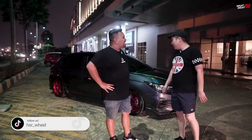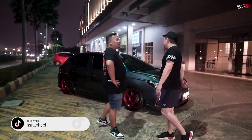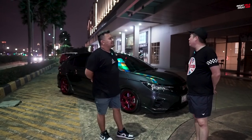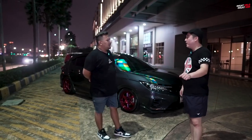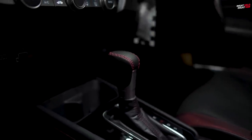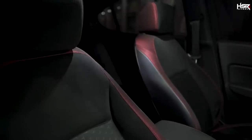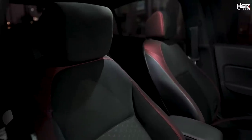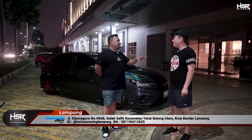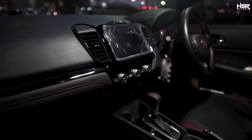Agak-agak nyelonong ya standarnya? Iya. Ini lumayan. Interior gue cuma retrim shift knob. Itu aja yang gue retrim, selebihnya nggak ada. Emang gue nggak mau, karena gue lebih suka ori apa adanya. Ori-nya si City Hatchback aja udah keren dan sporty banget — udah ada pencampuran tiga bahan: fabric, leather, sama suede.